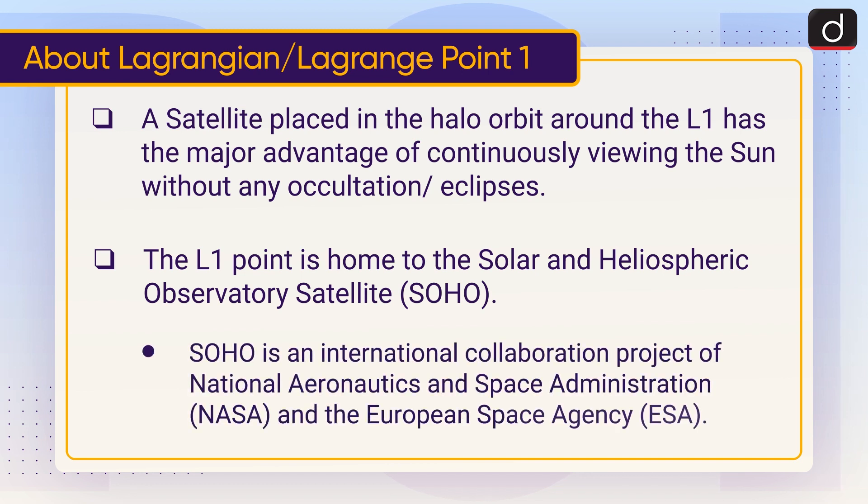SOHO is an international collaboration project of the National Aeronautics and Space Administration, i.e., NASA, and the European Space Agency, i.e., ESA.